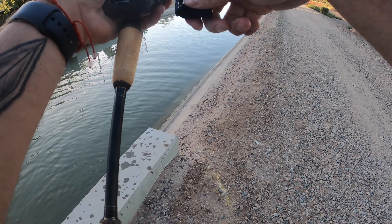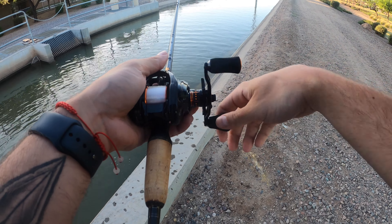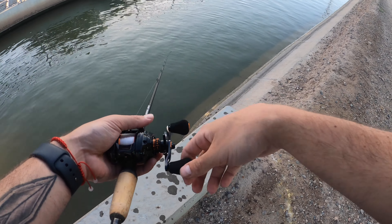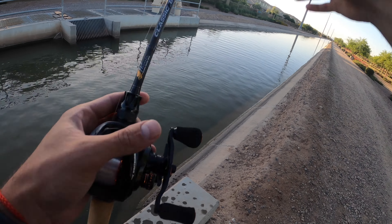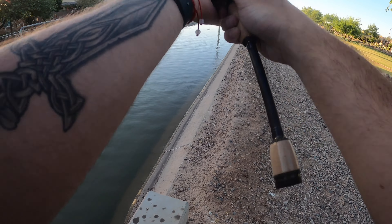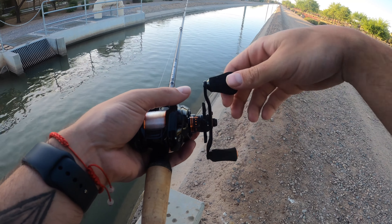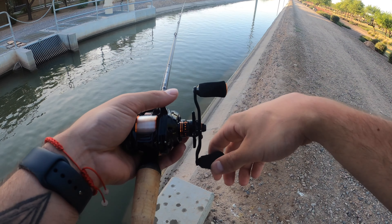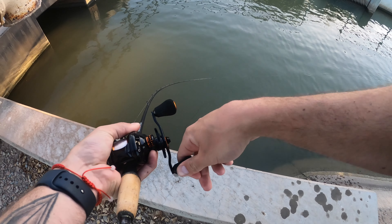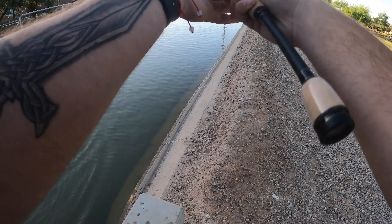I should probably retie only because that fish inhaled this bait. If we get bit again we may lose the entire rig — that's why you always want to make sure your line isn't frayed. As I was saying before, I fish all the time and there are a lot of times I get skunked. I get a lot of people asking where I'm fishing because I catch a lot of fish, and I literally just find spots on Google Maps.